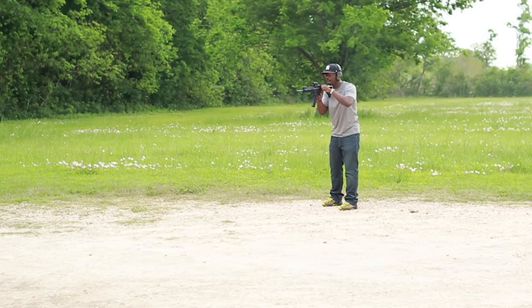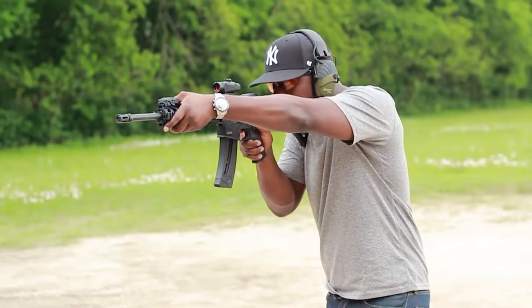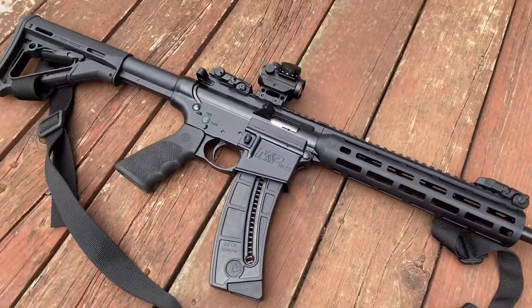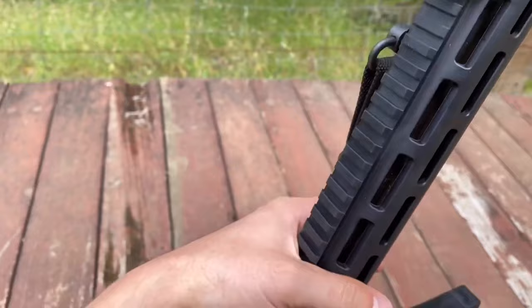Direct impingement is gone and replaced by the simple blowback system that functions well with .22 long rifle ammunition. Everything from the magazine to the size of the rifle mocks the typical AR-15 design. The biggest difference will be in the recoil, muzzle rise, and rifle's weight. Other than that, the M&P 15-22 mocks an AR-15 perfectly and makes for an awesome training rifle and a very fun plinker.